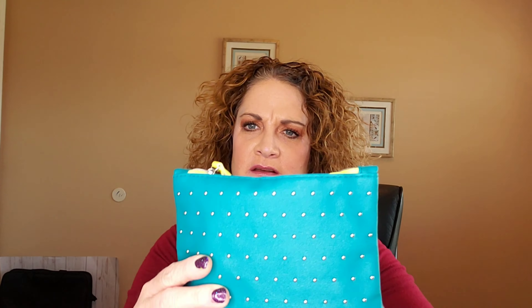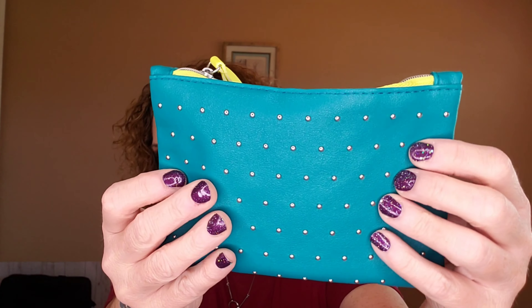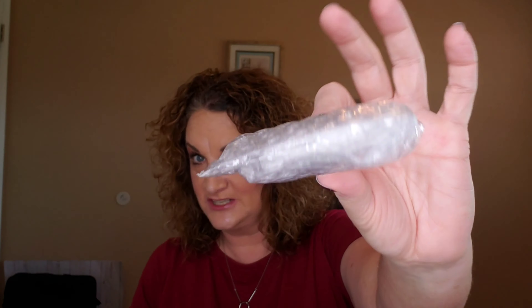Let's see what else I got in my $12 box. I've pulled everything out. Here is the bag — very cute, with some little silver studding on it, a lime green/yellow zipper. On the back it says 'Ipsy' and '100th Ipsy Glam Bag' — that's what the celebration was. Let's open her up and see what I got.